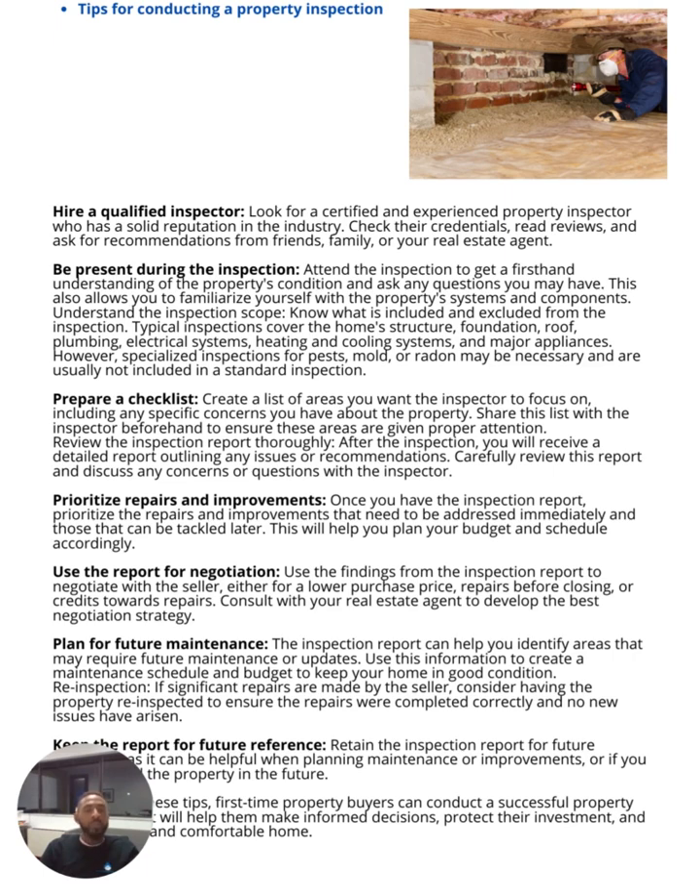Here are some tips for conducting a property inspection. These are bullet points — some things you may be aware of, but a majority are normally overlooked because there's a lot to consider when purchasing a new home. You want to hire a qualified inspector — make sure this inspector has a solid reputation, check their credentials, read reviews, and ask for recommendations from friends, family, or your real estate agent. Sometimes real estate agents work with a particular home inspector, and while there's nothing wrong with that, do your own due diligence — don't just rely on anyone's recommendation.